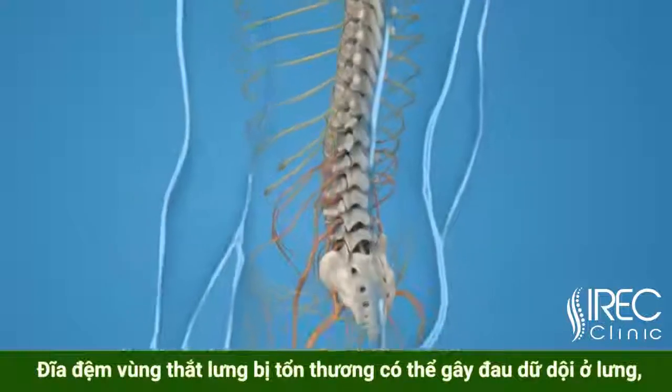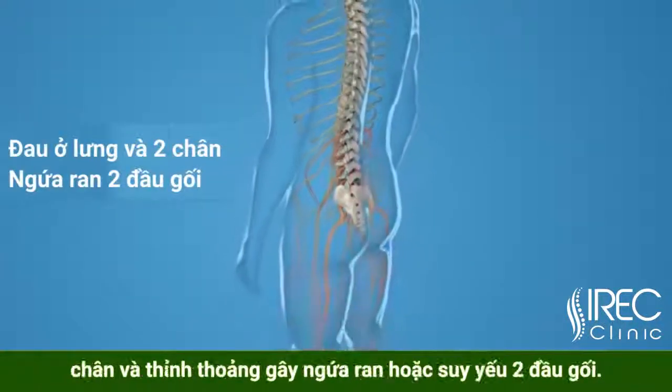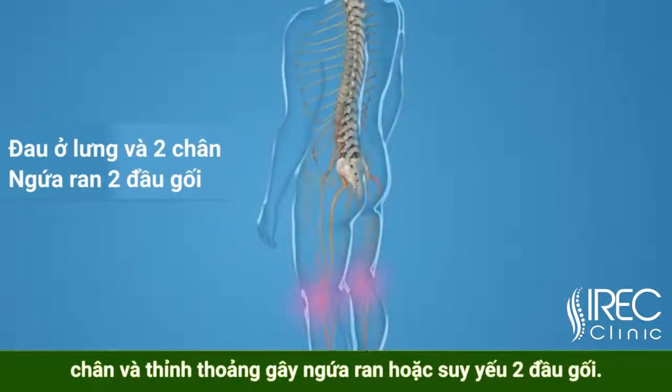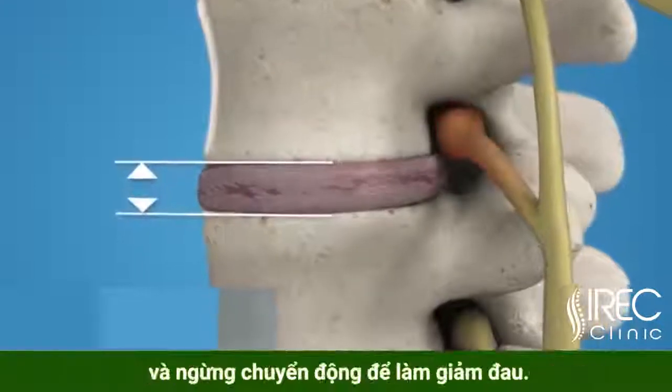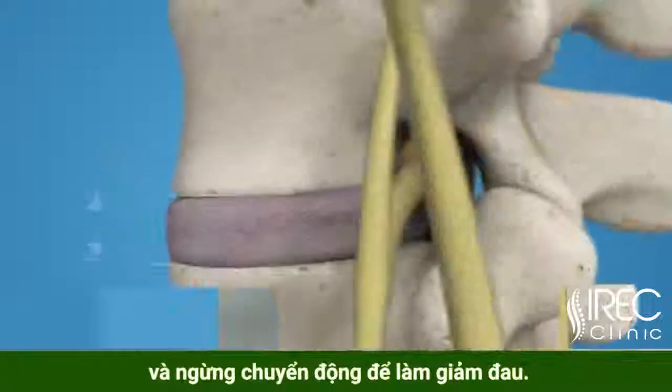Lumbar disc disease can cause severe pain in the back and legs and sporadic tingling or weakness through the knees. Disc disease treatment is intended to reestablish the height of the disc and stop movement to alleviate pain.